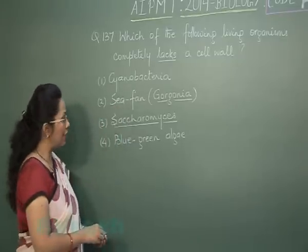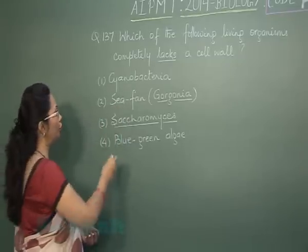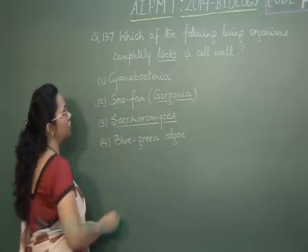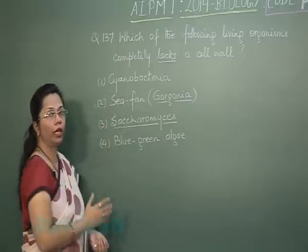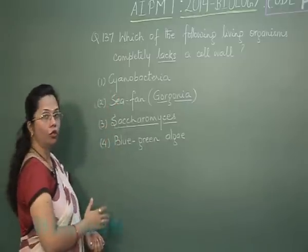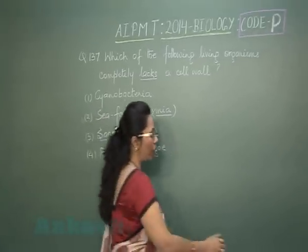The only animal here is sea fan or Gorgonia, belonging to Cnidaria. So our answer is sea fan or Gorgonia, which lacks a cell wall. The rest of the three do have a cell wall. Let's move on to question 138.